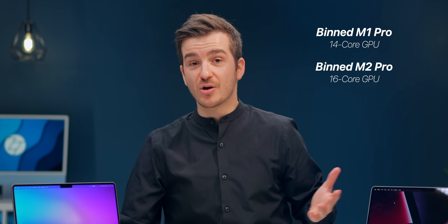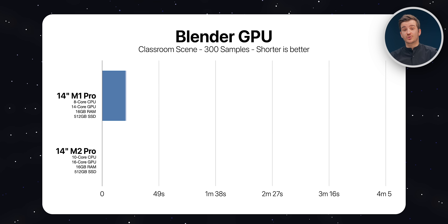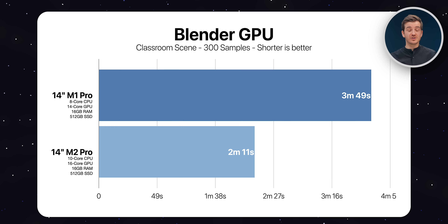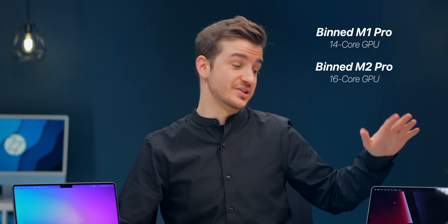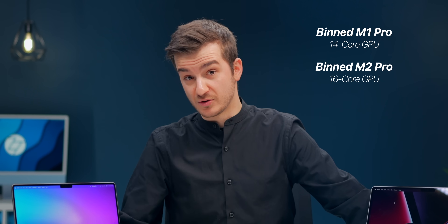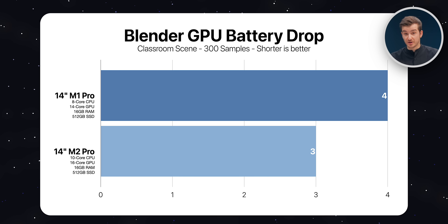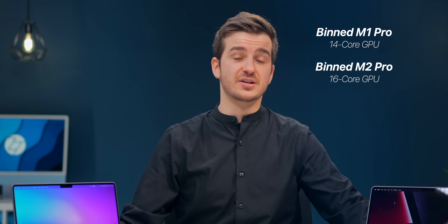Now let's test the GPU. The base M1 Pro has a 14-core GPU compared to the base M2 Pro which comes with a 16-core GPU. Using the Cycles GPU renderer in Blender, the M1 Pro took 3 minutes and 49 seconds compared to 2 minutes and 11 seconds on the M2 Pro — 1.74 times faster. This was pretty shocking considering the only difference is those two extra GPU cores on the M2 Pro. For battery drain, the M1 Pro lost 4% compared to 3% on the M2 Pro — a very minor difference, which is great given the extra GPU cores.